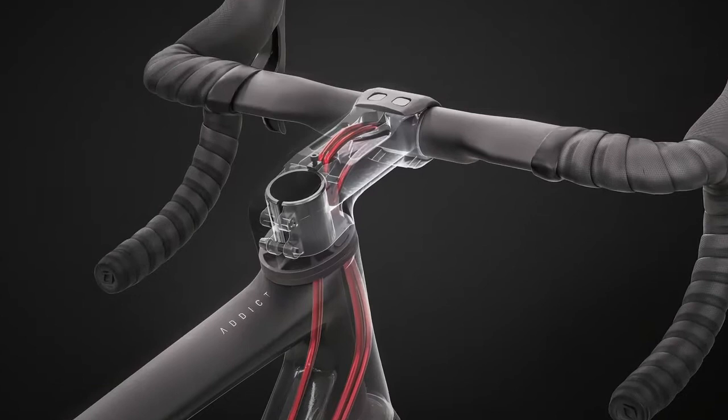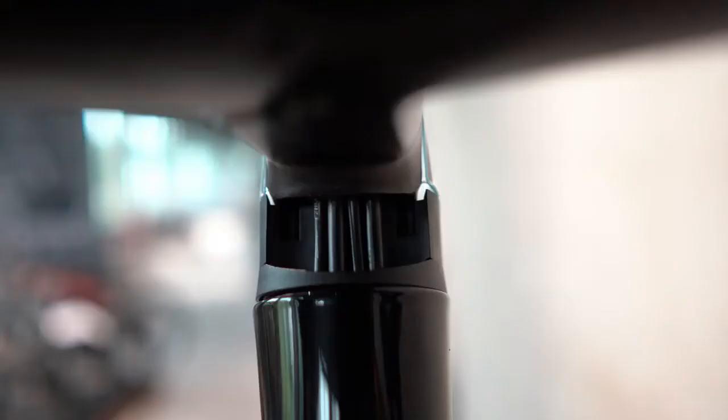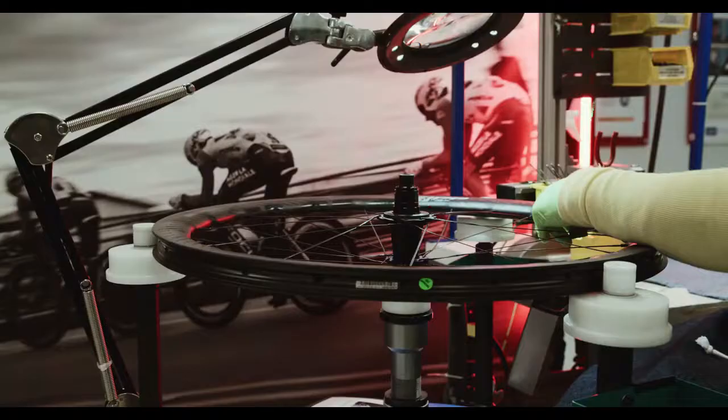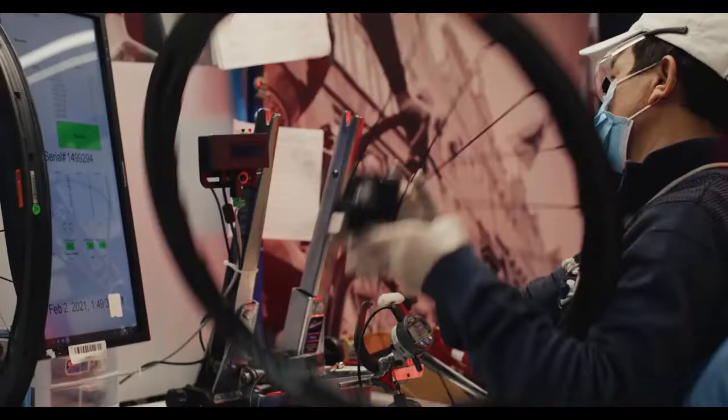Esto gracias a su manivela Syncros Crystal y CSL, y la estructura del marco con su carbón HMX SL. Este carbón es usado en naves espaciales y es el más resistente del mundo. Con esto ha logrado dejar completamente libre de cables la bicicleta, no importa si tienes transmisión de cable o si es inalámbrica.